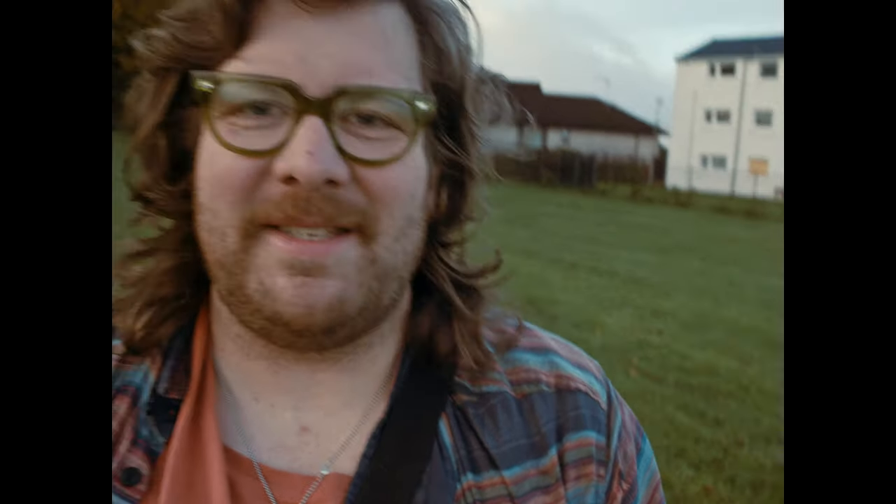It appears that the goalpost I wanted has been taken away... for fuck's sake. No — it hasn't, it's right in front of me. That was ridiculous. Even though I've got glasses now, they've made fuck all difference.